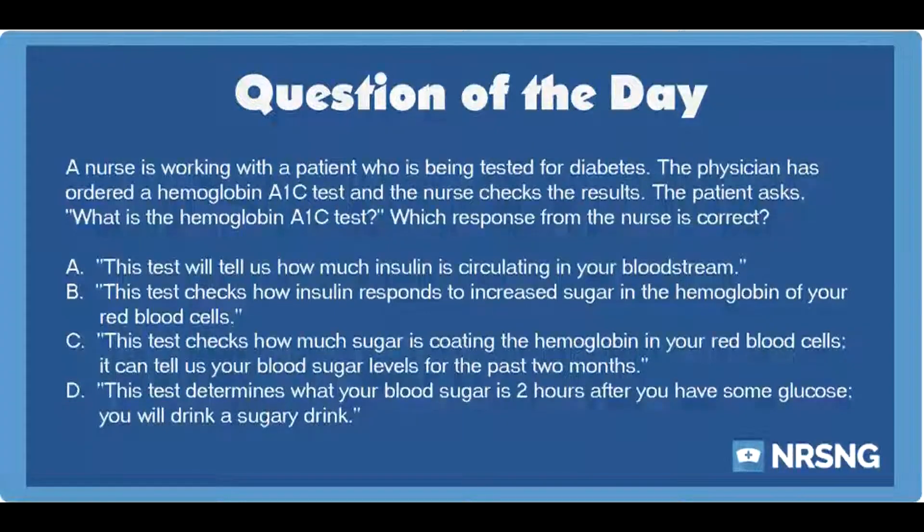The nursing category is labs. The NCLEX category is health promotion and maintenance.